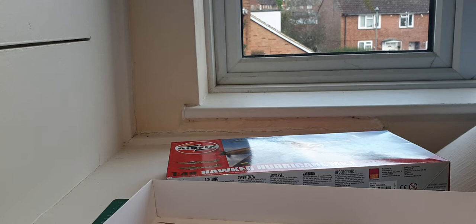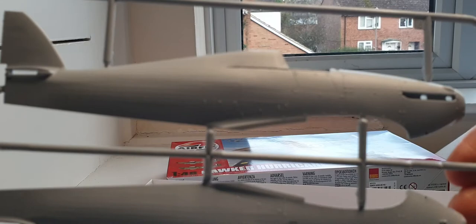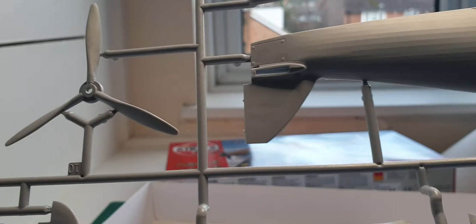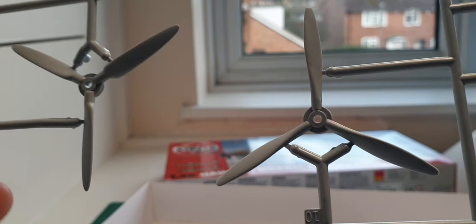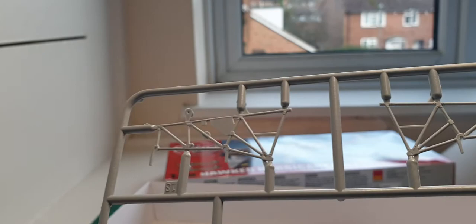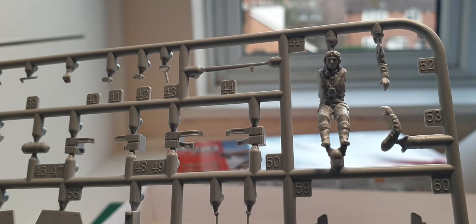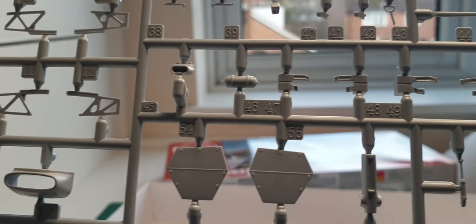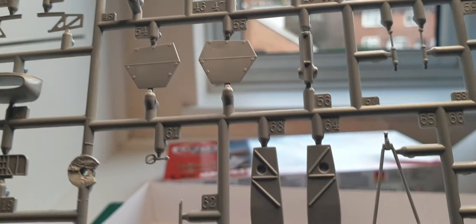There are your fuselage halves — lovely recessed panel line detail and a beautiful fabric effect on the rear of the aircraft; they've caught that extremely well. There's your prop — you've got one of two options, so you may have to do your research on that. You've got your tail planes with a lovely stressed fabric effect on them as well, and part of the interior fuselage frame. Next up, you've got the actual pilot figure, which is a lovely casting — better than the old Airfix castings. You've also got the aerial and part of the interior fuselage with oxygen bottles.